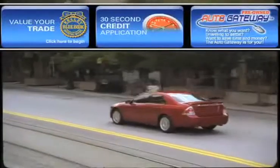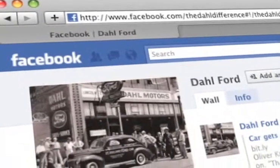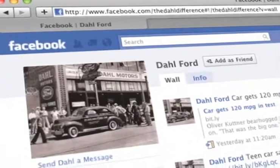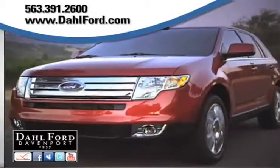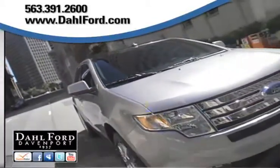Find out what kind of special financing is available, become a fan on Facebook, and find out about our specials before anyone else. And read more about the Dahl experience, and find out what sets us apart from other dealerships.